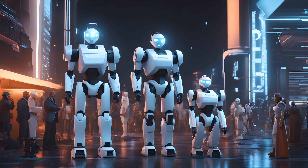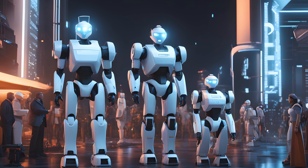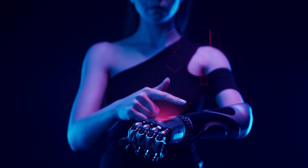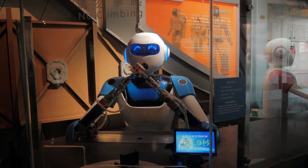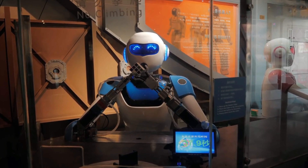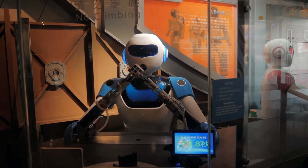Humanoid robots are still in their early stages of development, but they have the potential to revolutionize many industries and aspects of our lives. It is important to be aware of the potential benefits and risks of humanoid robots so that we can use them responsibly and ethically.